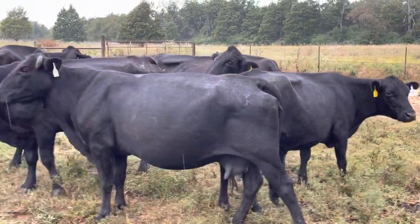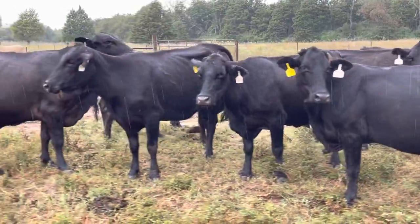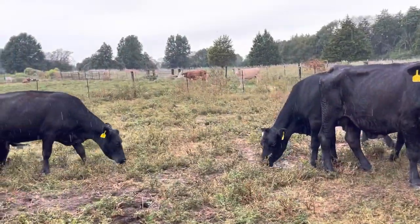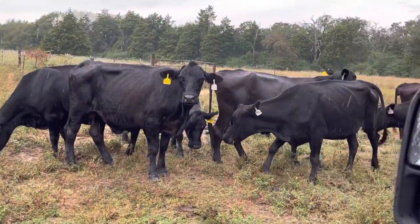I personally at my house have got over 200 of them turned out myself. Anyhow, give us a buzz — Rutherford Landing Cattle, buying and selling these cattle six days a week, always closed on Sunday. Thank you so much, y'all have a great day.